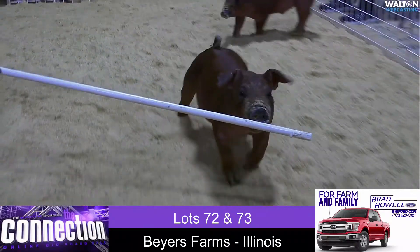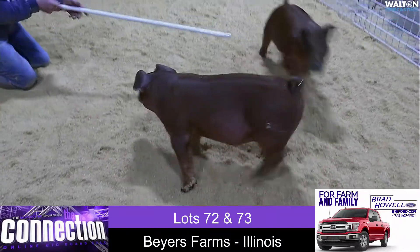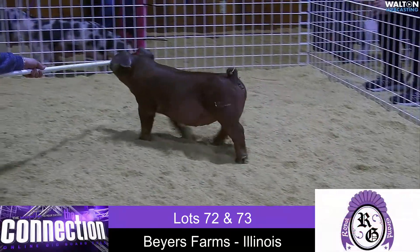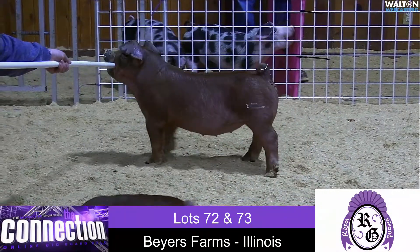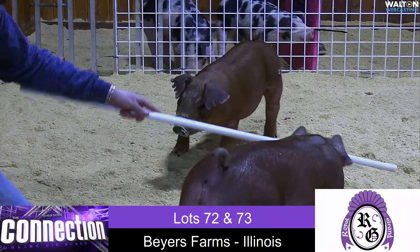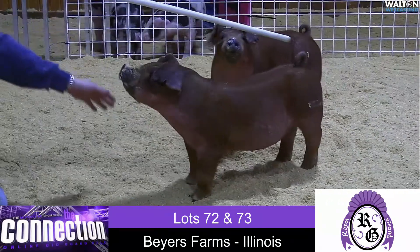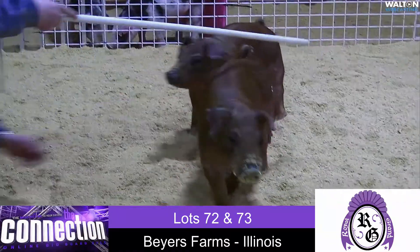You see her coming at you and this one's pretty special. I'll be honest, I'm shocked that she was even offered for sale. Obviously, we appreciate Brett bringing one that's built like that and looks like that to a live venue like The Connection. So if you are in the market for a December Duroc Gilt, you need to pay attention pretty hard. And if you're interested in breeding red pigs and making that breed move forward, that one needs to be on your list as well.